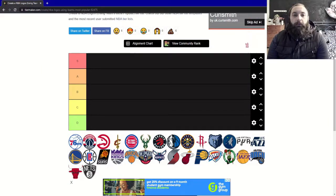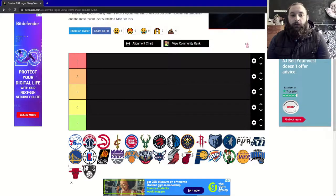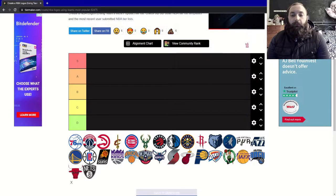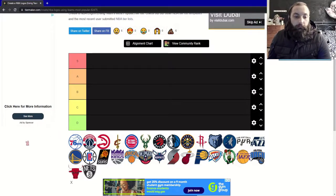Welcome back to the Grand Dabbler. Today we'll be dabbling in the world of NBA logos. I am ranking all of these teams exclusively on their logo design and not on court action. Let's get straight in.